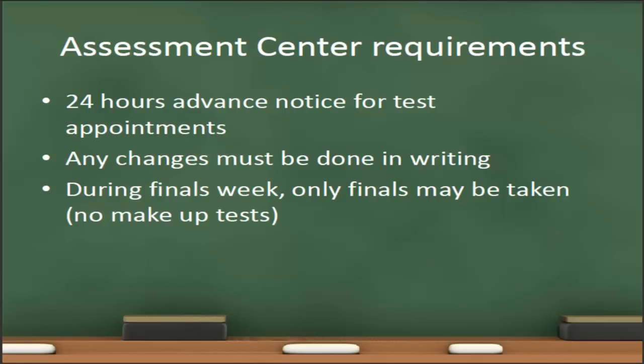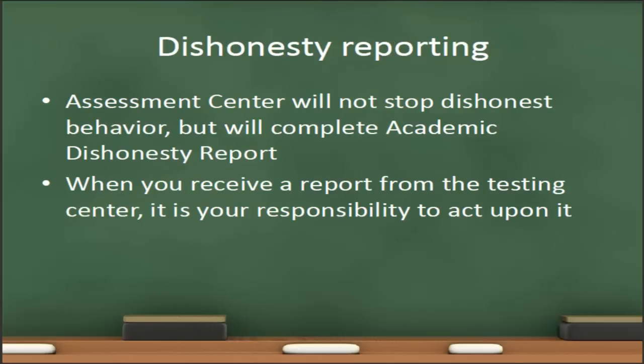It is important to note that at the Lafayette Assessment Center, they will not proctor makeup tests during finals week — they will only proctor final exams. Other proctor locations may be different, so if a student needs to take a makeup test during finals week, they'll need to do that at another proctor location. The last thing we're going to talk about is dishonesty reporting. The assessment center will not stop any dishonest behavior they may observe while proctoring a test, but they will complete an academic dishonesty report, which they will give to you as the instructor. Once you receive that report, it is your responsibility to act upon it.